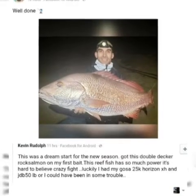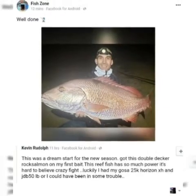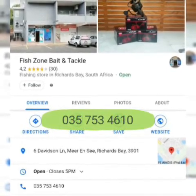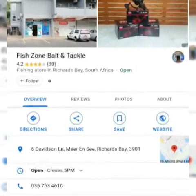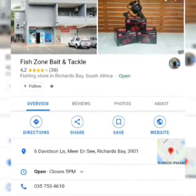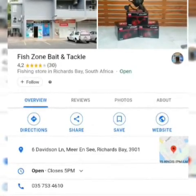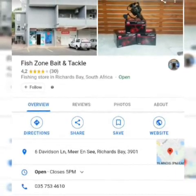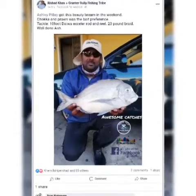Looking at the catches up and down the coast, this lovely snapper was caught at Riches Bay — photo taken by Fijon. Fijon is at 6 Davidson Lane where the old Strandloper used to be, right next to the old Strandloper Cafe. Still the freshest bait and friendly service as they've been all the years. If you're going to Riches Bay to fish, call in at Fish Zone — definitely worth the stop.